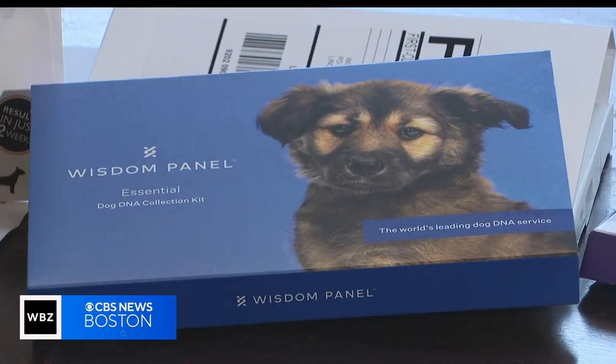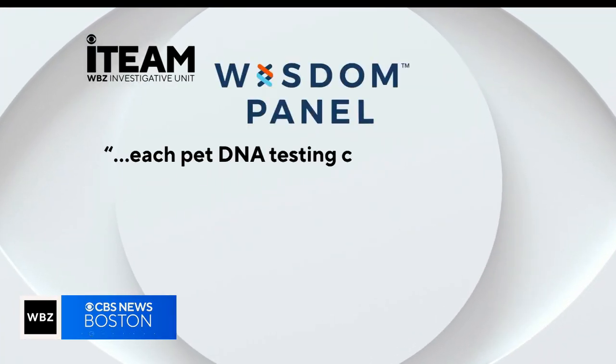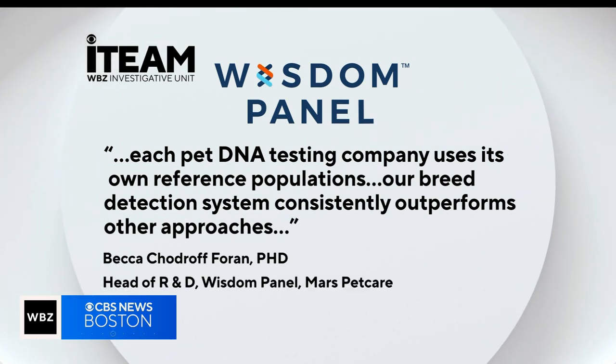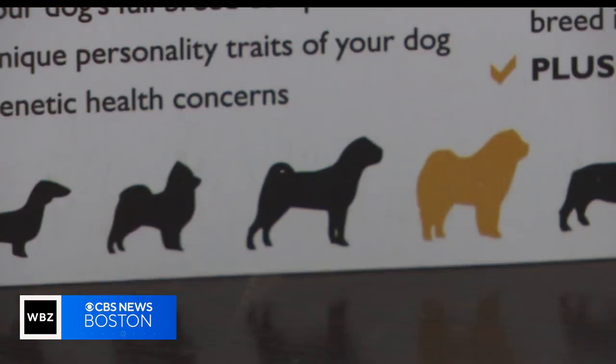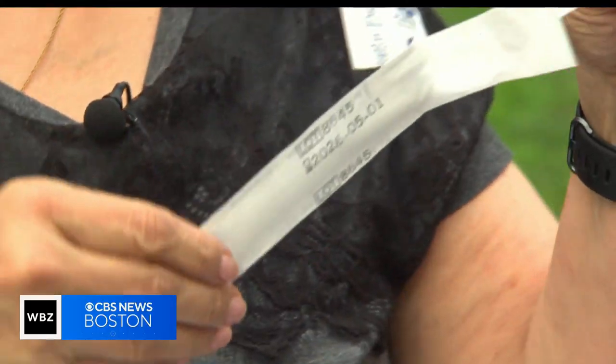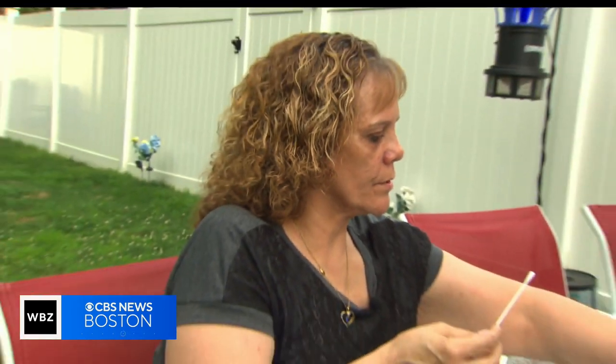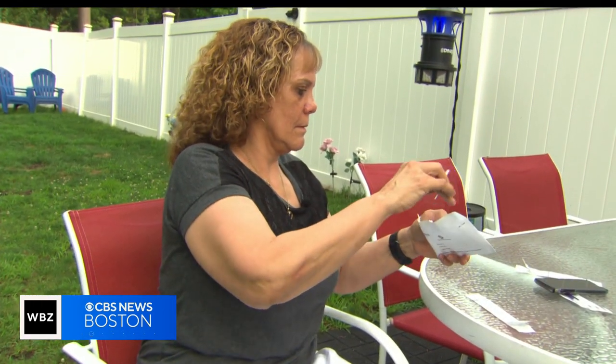Only Wisdom Panel replied. Each pet DNA testing company uses its own reference populations. Their breed detection system, they say, consistently outperforms other approaches. Dr. Moses noted: I worry about people making medical decisions based on one of these tests. When asked if she would test her dog again, owner Leininger said no, she wouldn't waste the money.